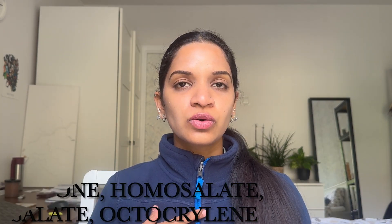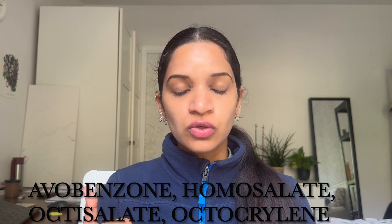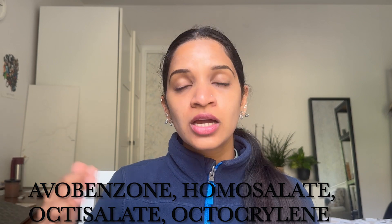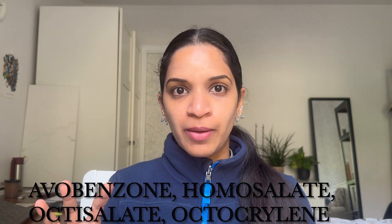Let's jump into the ingredient list and see what different ingredients are present in this formulation. There are two parts to the ingredient list. The first part mentions the UV filters — there are four UV filters present: avobenzone, homosalate, octisalate, and octocrylene.